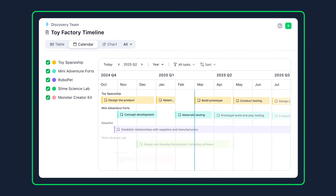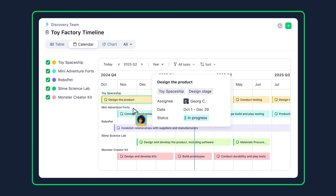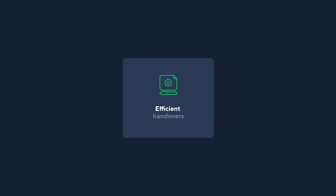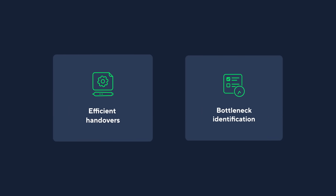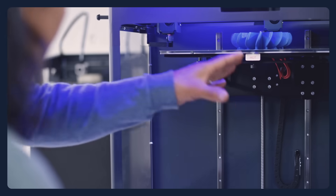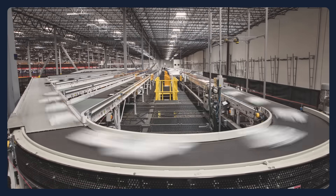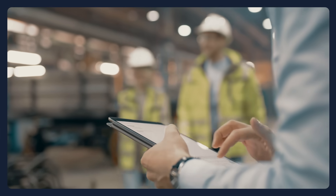Wrike helps teams coordinate prototype testing, optimize production schedules, and monitor progress, ensuring efficient handovers and timely identification of potential bottlenecks. Streamline your processes on the shop floor and avoid downtime with tools to help with material coordination, machine scheduling, and supplier collaboration.